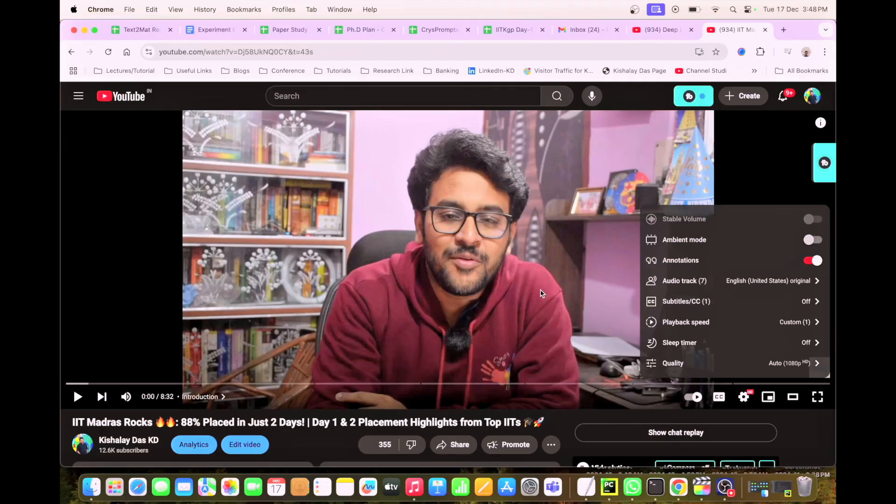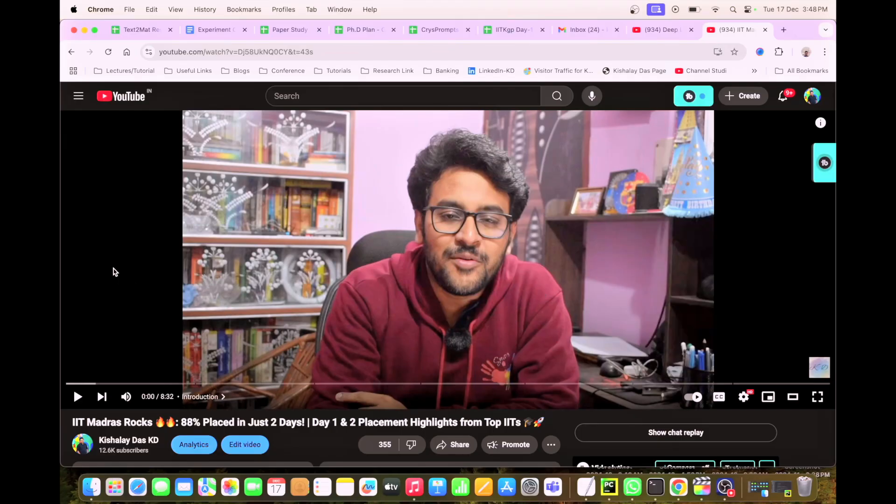If you like this video, don't forget to hit the like button and share it. If you're new to this channel, please subscribe and hit the bell icon so you get all notifications.